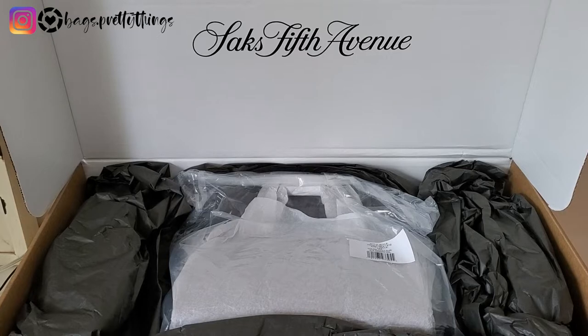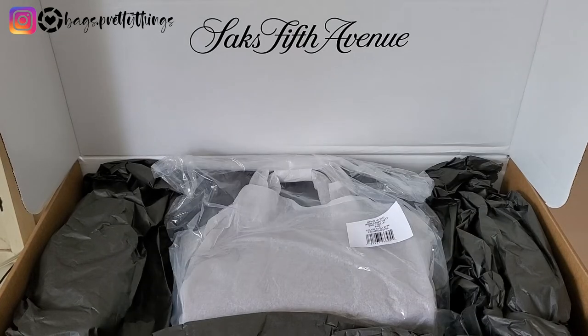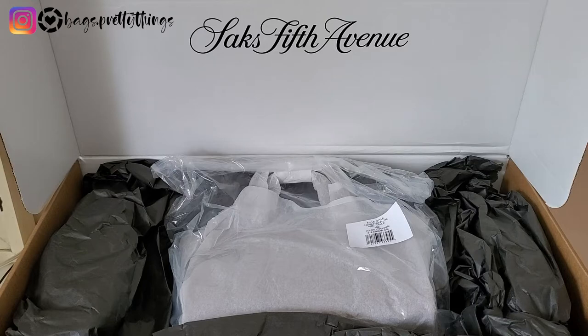Hello everyone! Welcome back to my channel. Today I have an exciting unboxing for you. I got this from Saks Fifth Avenue. I am not promoting Saks Fifth Avenue, but I just wanted to show you the box and how big this is.